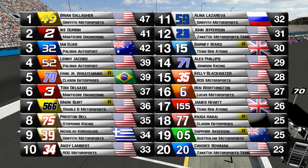Alina Lazareva finishes in 11th place, trying to defend her 2014 championship. John Jefferson in 12th place gives that car a great run. Barney Ward in 13th. Alex Phelps manages to improve from a pretty bad qualifying run to finish 14th. Kelly Blackwater 15th, Ben Worthington in 16th doing a great job with that team. James Hewitt manages to pick off a few more positions near the end of the race to come home 17th. Kyuga Hakai comes from basically the back of the field to finish in 18th — a great run from him, from Sapphire Anderson, and Candace Bowman rounds out the top 20 in that 20 car.